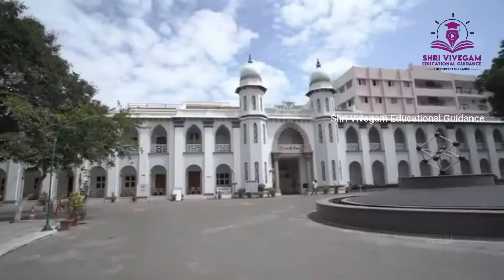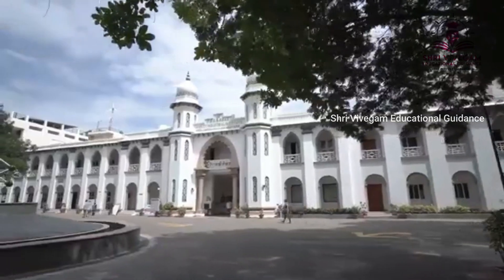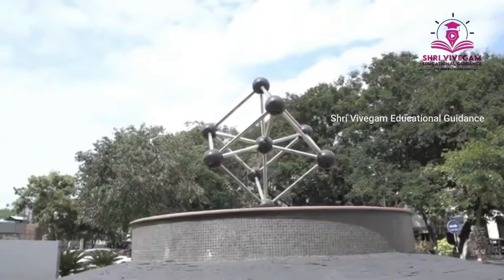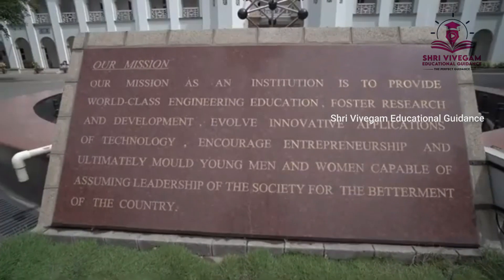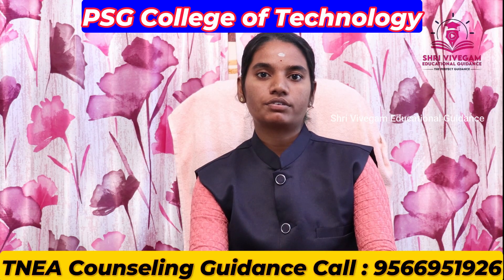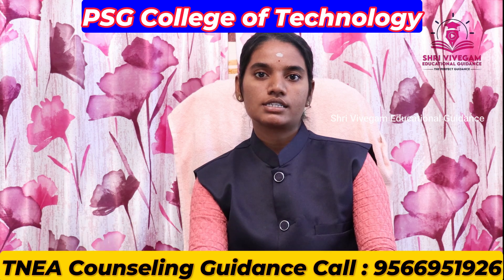Welcome to our channel! In Tamil Nadu, we will see the number 1 college. This is everyone's dream college. We will see the PSG College of Technology and its complete details.